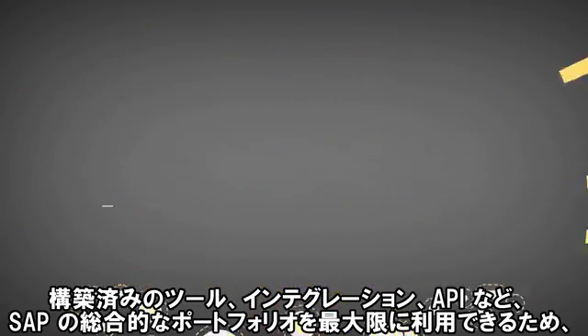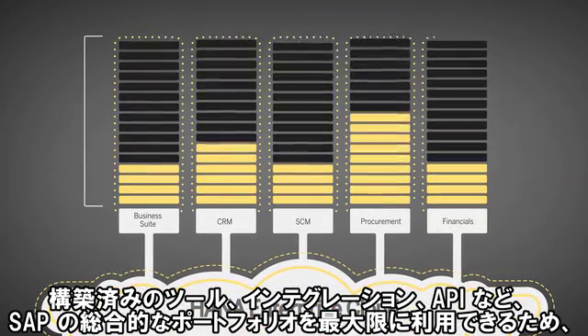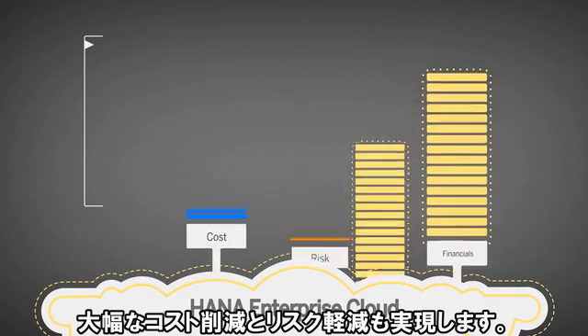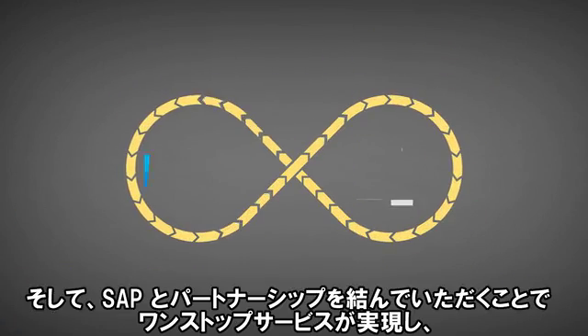It allows you to maximize SAP's fully integrated portfolio of pre-built tools, integrations and APIs, thereby dramatically reducing cost and risk.